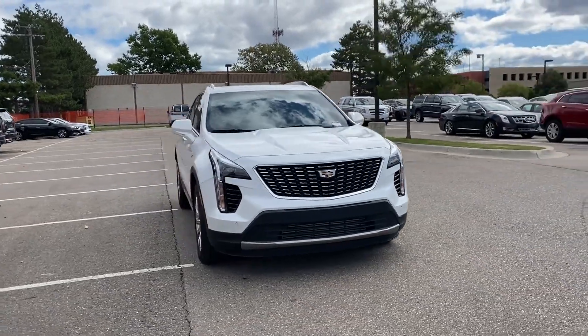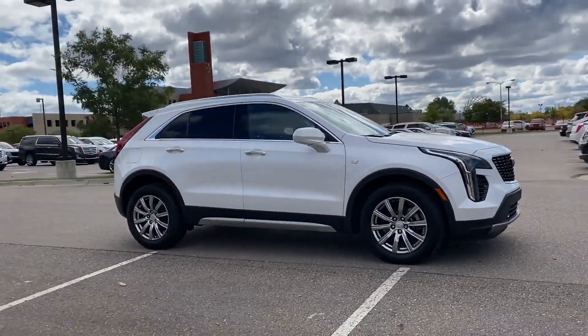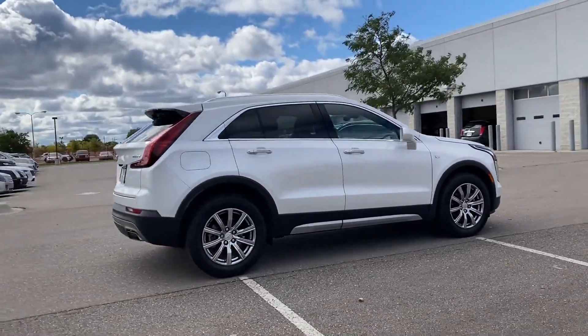2019 Cadillac XT4. With less than 13,000 miles on the odometer, this SUV offers space as well as power and performance.